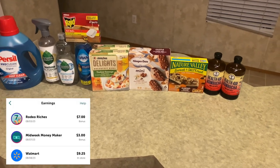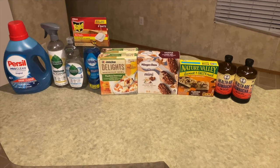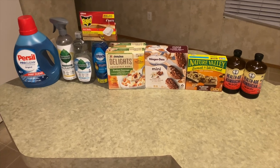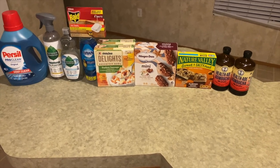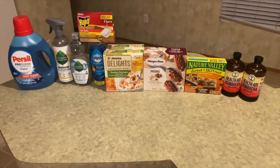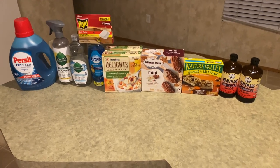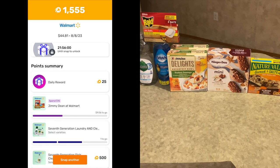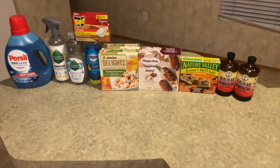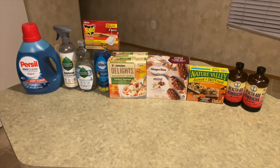From Ibotta I got back a total of $19.25, which includes the $3.00 for completing the midweek moneymaker and $7.00 for completing the Rodeo Riches bonus. From Alexa I'll be getting back $3.75. From Brand Club I'll be getting back $1.75, which includes the $1.15 survey for the Seventh Generation dish liquid. From Fetch I got 1,555 points, worth $1.55, and from Merryfield 50 points for submitting my receipt, worth 5 cents.